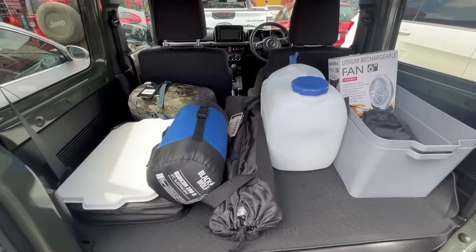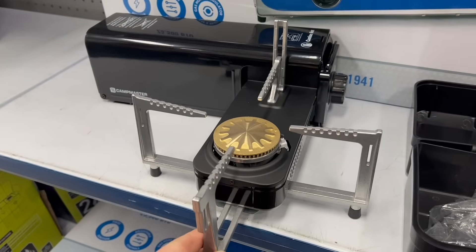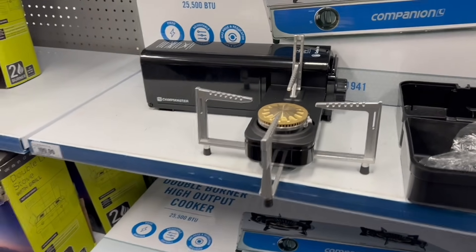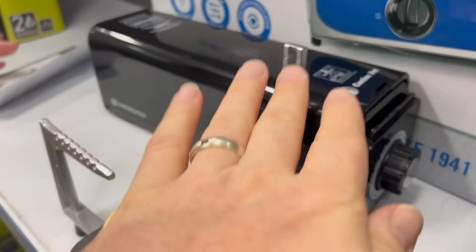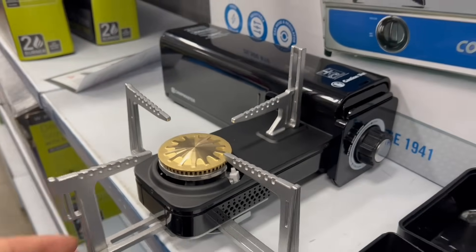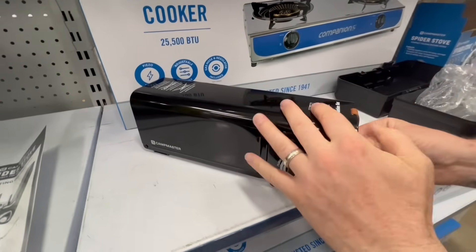We're starting to look like we're getting a good collection together. Over at BCF we're checking out this compact gas cooker - we've opened one up to check it out. It's pretty cool looking and it compacts into a container about this big. Adam was a bit worried about the bit here that might stop it from heating up but we think the pot will be fine - my hand fits comfortably so the fry pan should be all right. Let me attempt to pack it up - pretty easy - this little clip goes through here, over like that, and we're done. So compact.